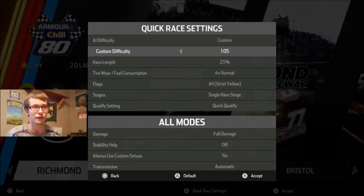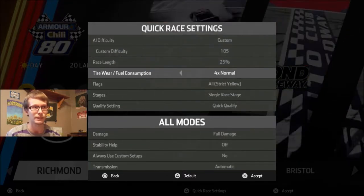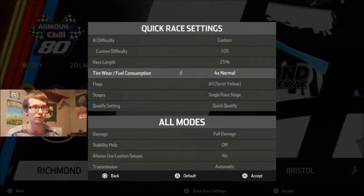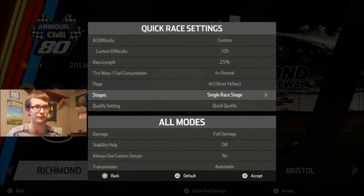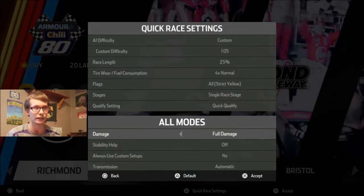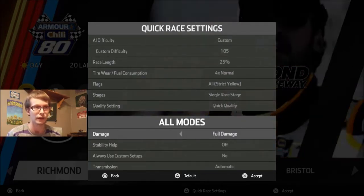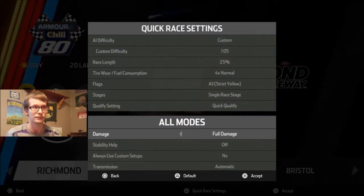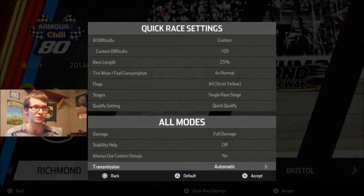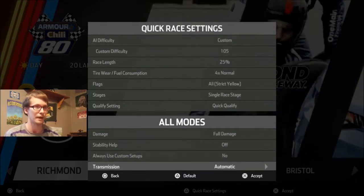Custom difficulties: 105, 25% race length, 4x tire and fuel consumption. We've got Strict Yellows on. The tire and fuel consumption thing doesn't really take effect — obviously it's the Dirt Series. Single Race Stage, we've got Quick Qualifying on because you can't exactly turn qualifying off, but we always start in last place. Full damage, stability help is going to be off, no custom setups, and of course the transmission is set to automatic.